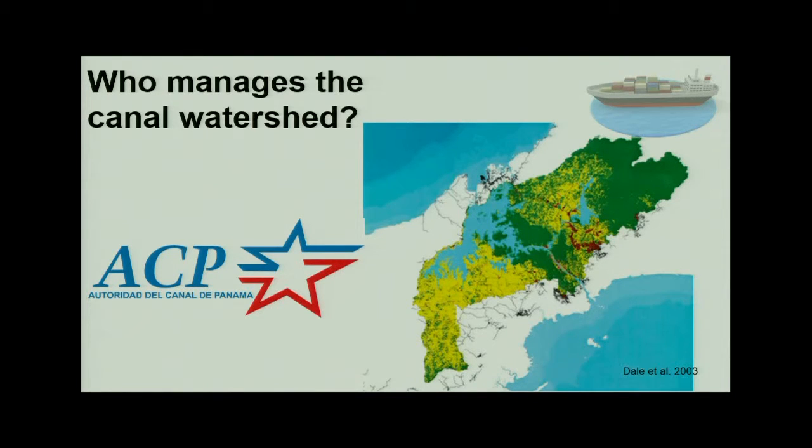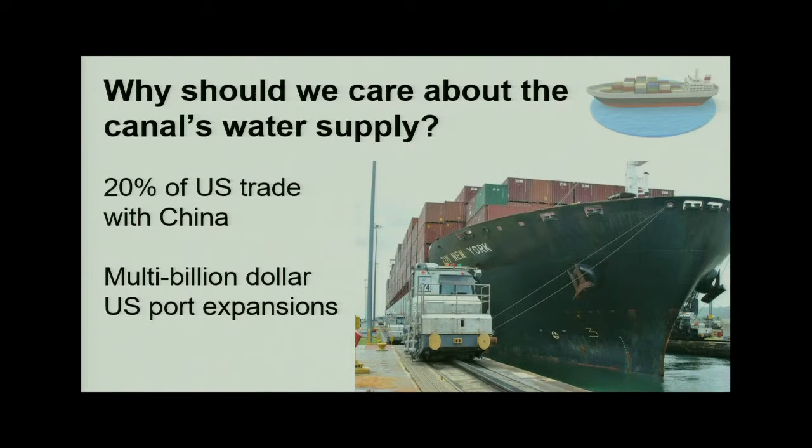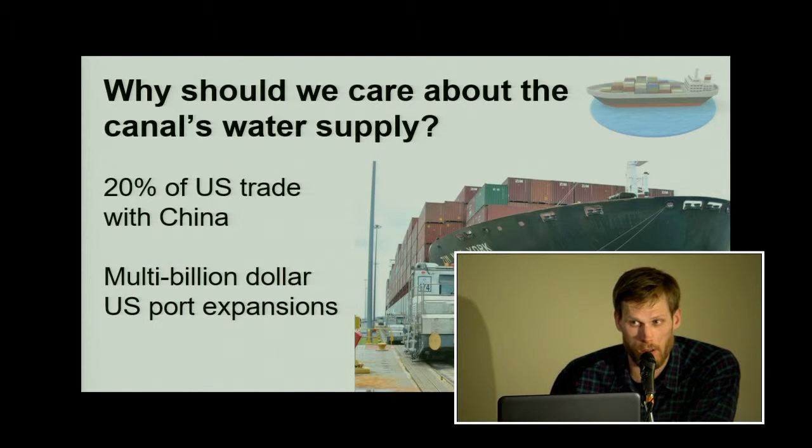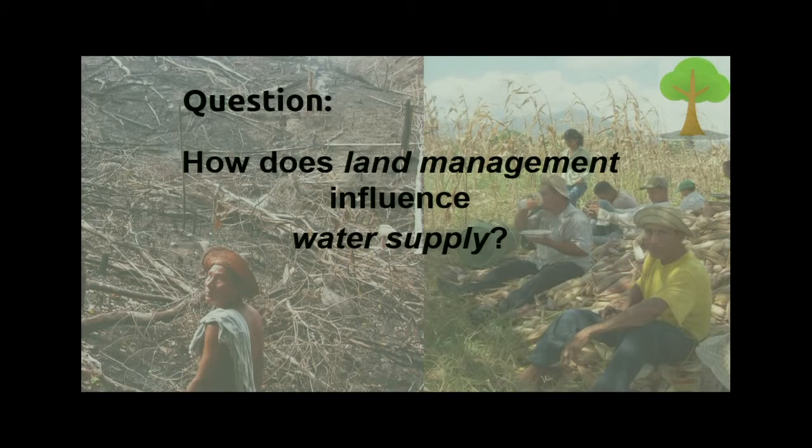So who manages the canal? It's the Panama Canal Authority. This is the canal watershed — a map of land use. Green is forest, yellow is agriculture, and roughly half the canal's watershed is agricultural. Why should we care about the canal's water supply? Roughly 20% of US trade with China passes through the locks each year. On top of that, with the canal expansion, it's roughly a $6 billion investment, and billions more dollars are being invested along the eastern seaboard to accommodate larger ships in ports and increased shipping.